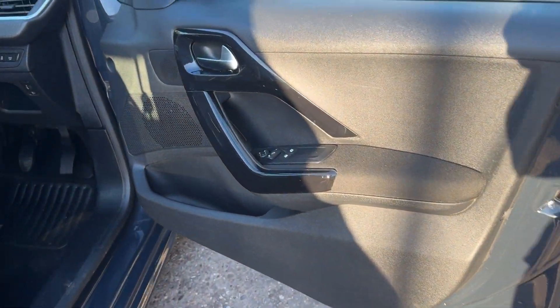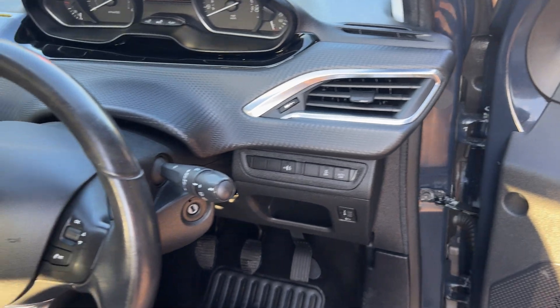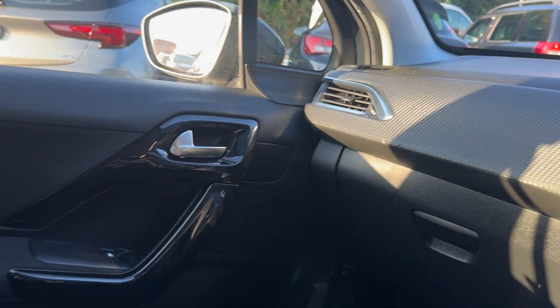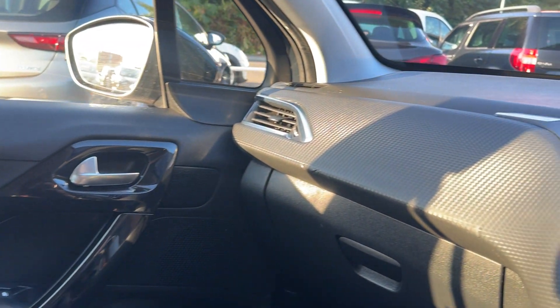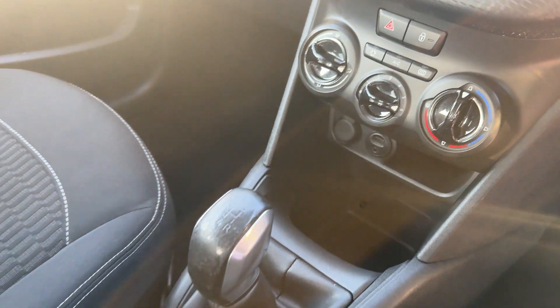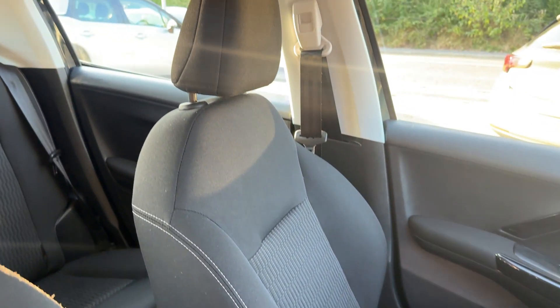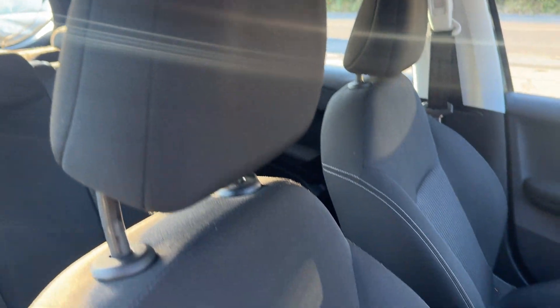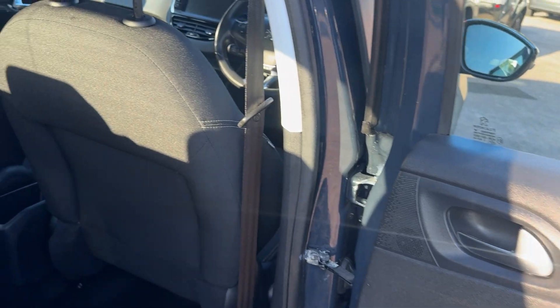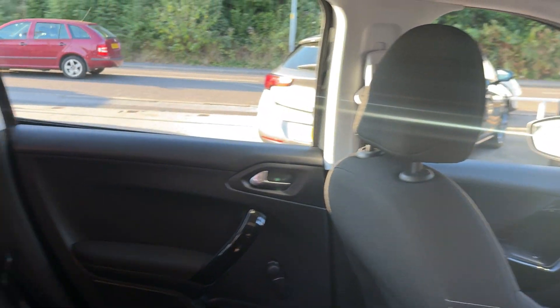Inside the car: electric windows and mirrors, radio controls on the steering wheel, 72,000 on the clock, radio multimedia system, air conditioning, five-speed, cloth seats in grey. And the rear of the car has three seats.